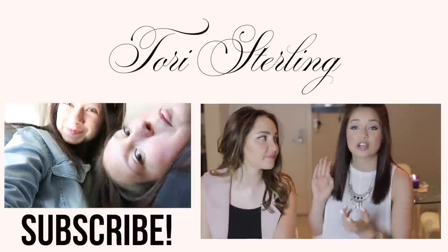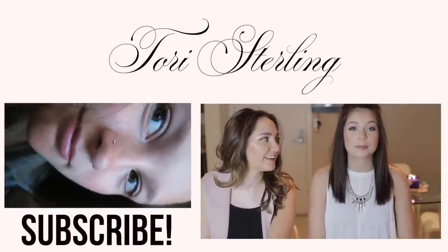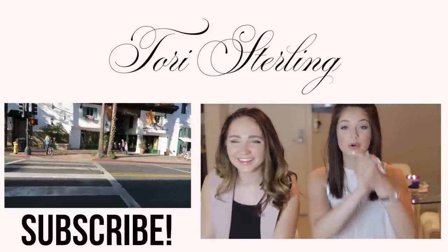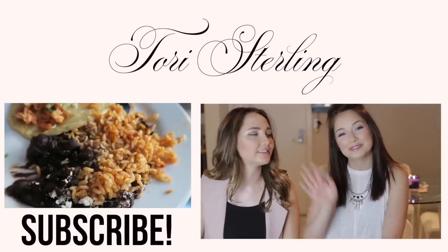Thank you guys so so much for watching. If you enjoyed the video be sure to give it a thumbs up and tell us in the comments what your favorite pizza topping is — because after BeautyCon you best believe we're going to be ordering a pizza. Make sure you guys go check out Kenzie's channel and subscribe. I'm going to give you guys 5 seconds right now to subscribe. Alright, I really hope you guys all enjoyed it and I'll talk to you in my next video. See ya! Bye!